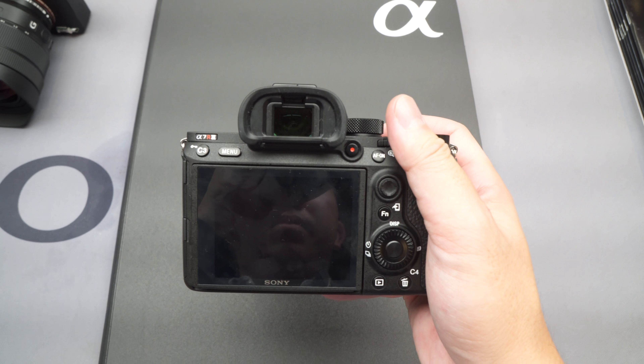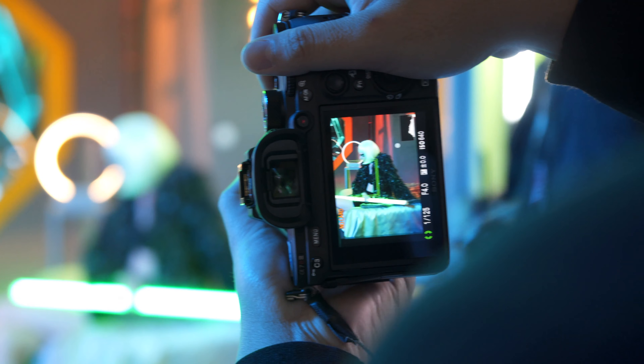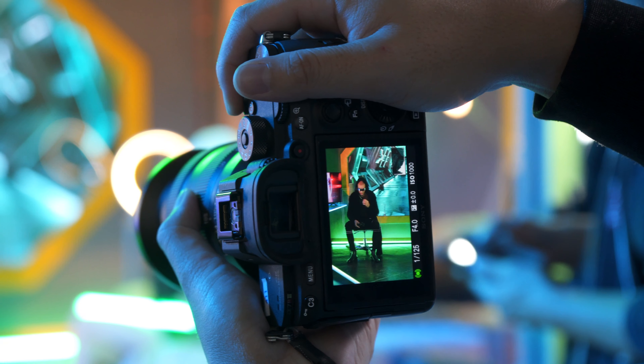So this is going to be a video of me talking about the differences between the R3 and the R2, whether or not you should get the R3 or the R2, and why I'm upgrading from the R2 to the R3.